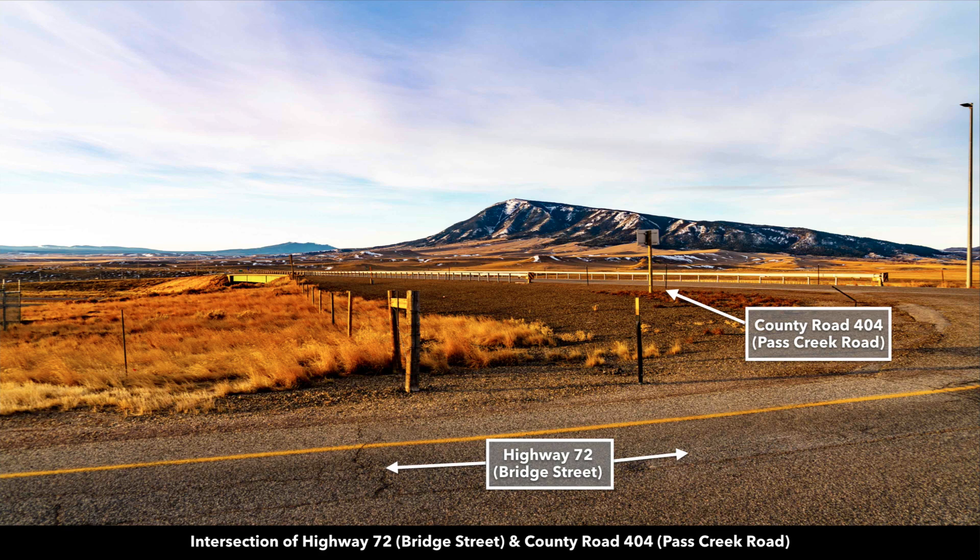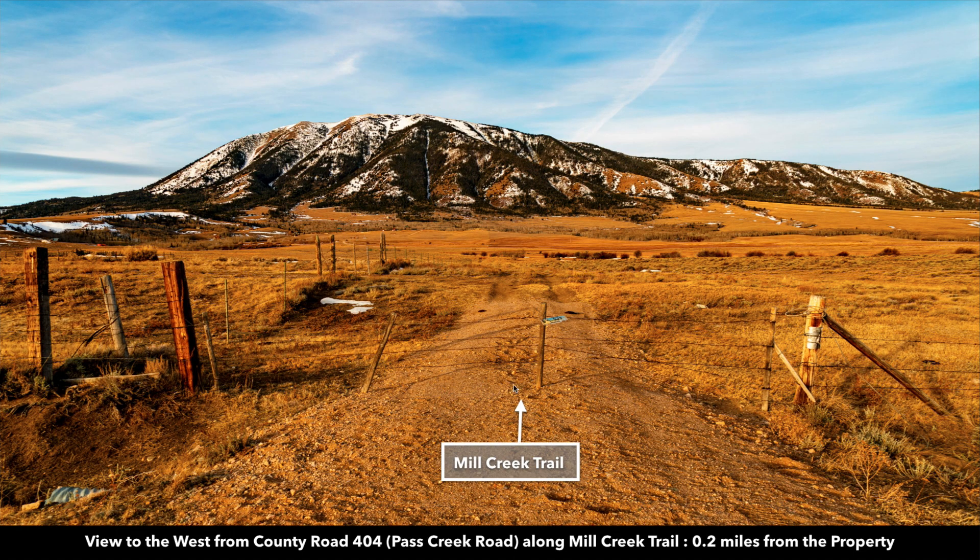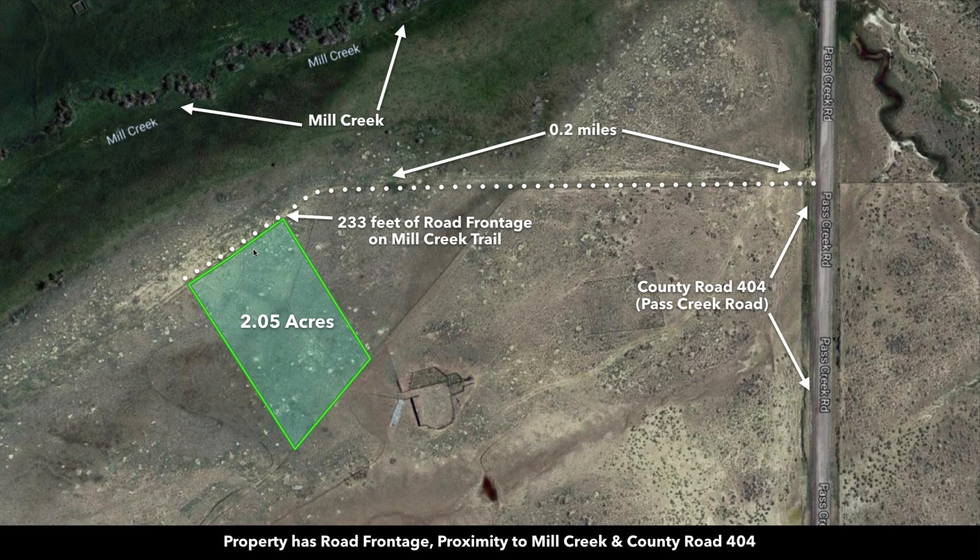This is Highway 72 en route to the property. There's where it intersects with County Road 404. There's Elk Mountain, and this is County Road 404 going to the property. This road here intersects with County Road 404 — this is called Mill Creek Trail. You just go through this little makeshift cattle control gate, and this road runs along the northwest facing boundary of the property.